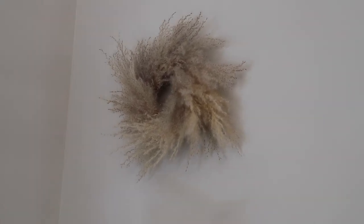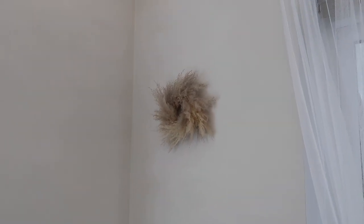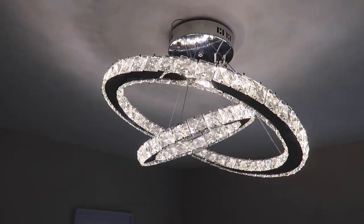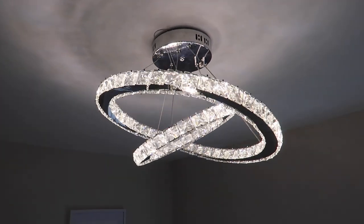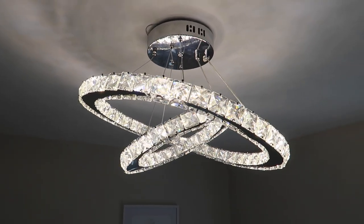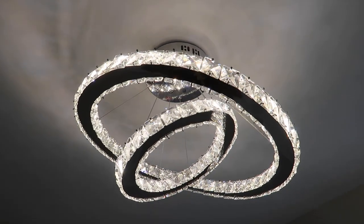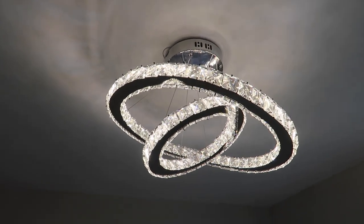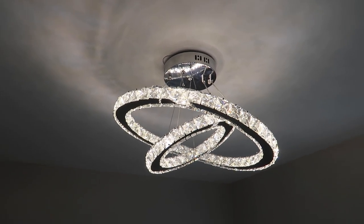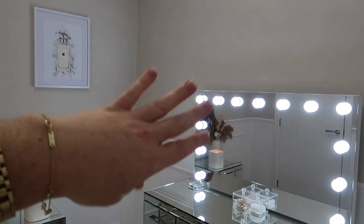Moving up, I have this little pampas wreath I picked up on Amazon — it came and was quite small, around £20. Also, while I remember, this is my ceiling light — I did show you guys this in part one. It is absolutely incredible at every single angle. It's from Awsome and I will link it down below — it is so affordable and comes with its own remote control. I can change between warm white, cool white, or middle, which is super helpful so I can balance it with the dressing table mirror.